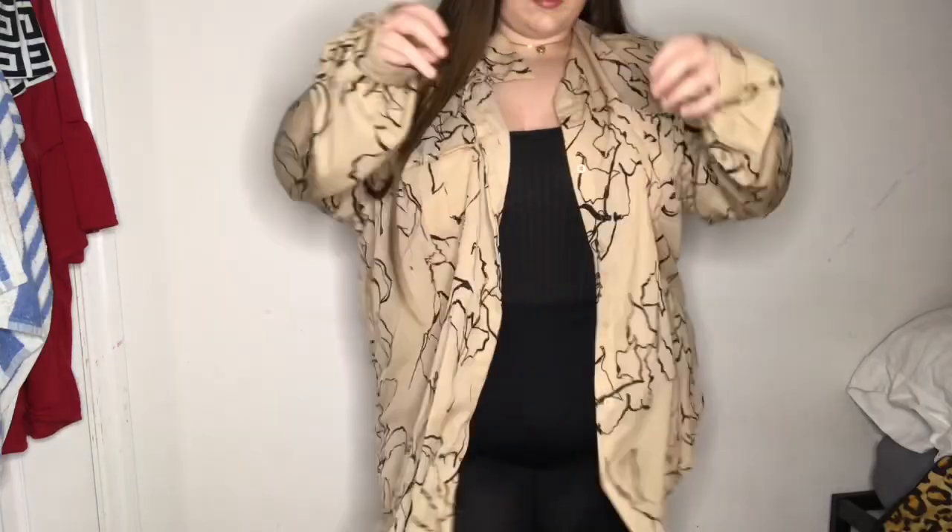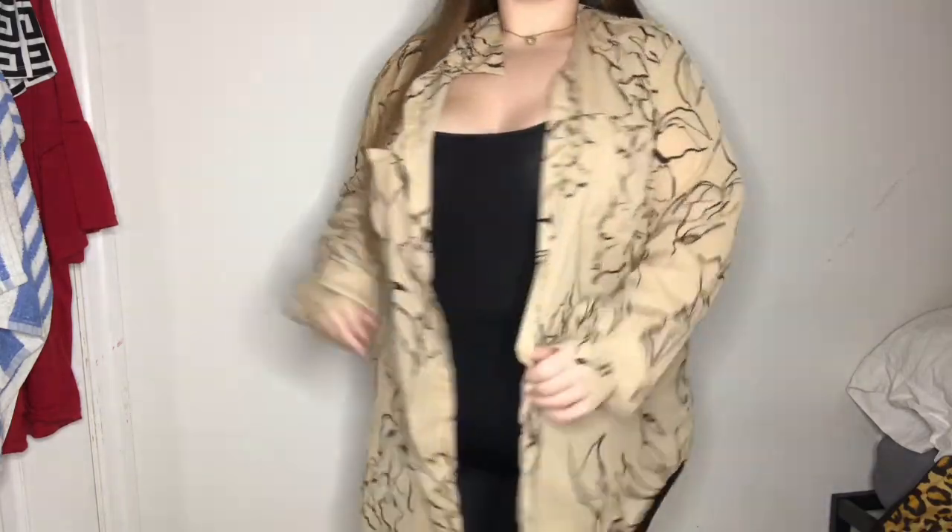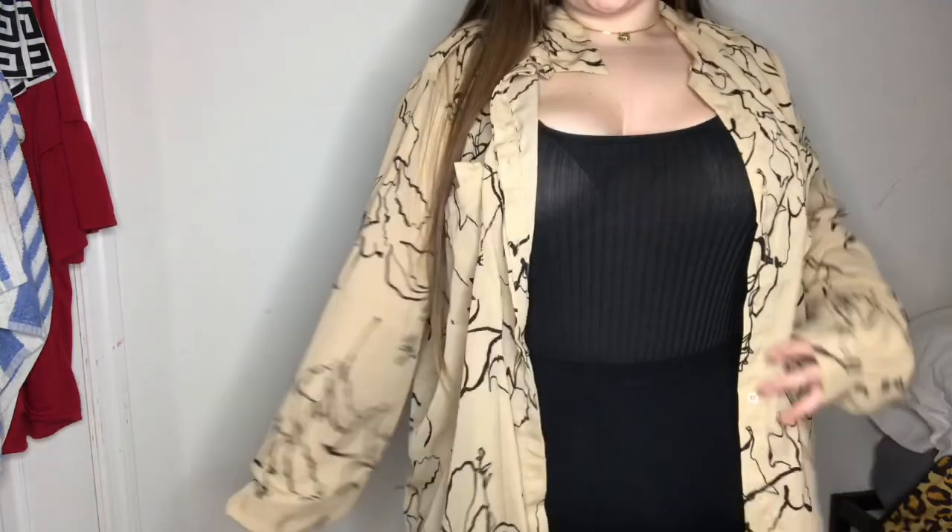The next thing, similar to the chain print shirt, is another button-up. It's a tan shirt with a whole bunch of black line detail going all over it — it kind of reminds me of marble. It is also a button-up; I didn't go as big a size as last time, but it does have little pockets in the front. I'm deciding between the chain print shirt and this one for my planned outfit, and I'll just have to see what looks better.